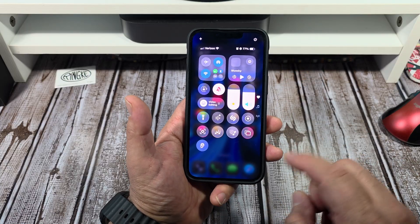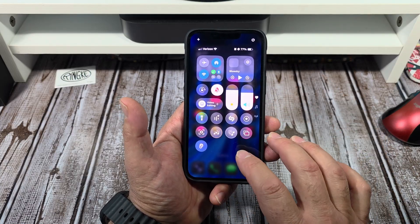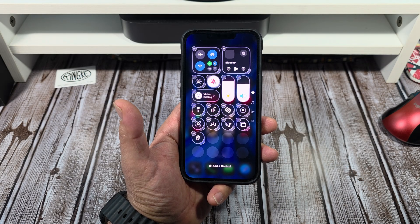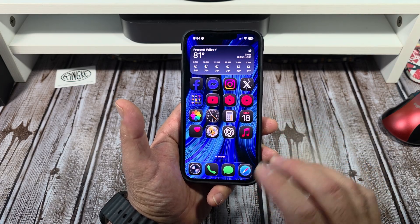I wanted to show you guys something else. I'm going to press and hold and show you what this looks like inside of here. Do you all see what that's doing? That is pretty cool — kind of like a flashing light kind of a deal. I like that. Let's come back out of here.